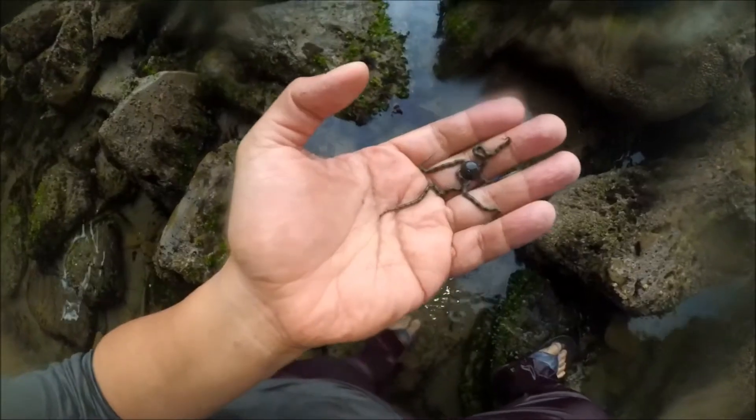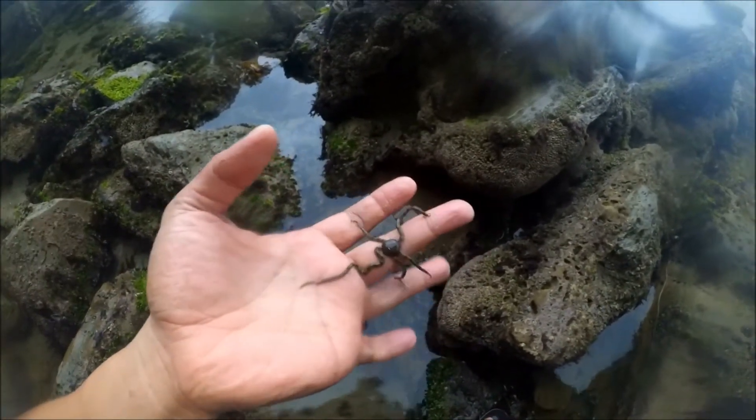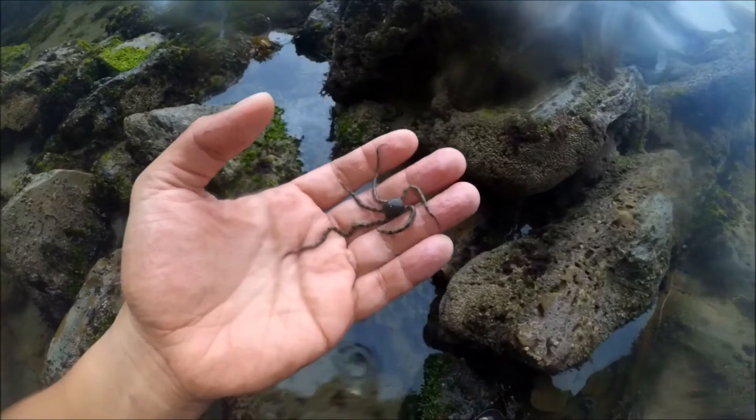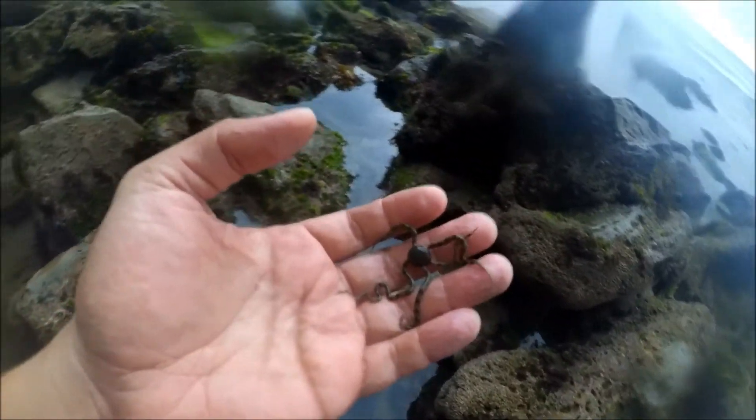Out of the corner of my eye I could see some tentacles sticking out from the rocks. As I pulled up the rocks, I found a few of these brittle stars. Brittle stars are echinoderms, related to the starfish. They are what they sound like — they're very brittle, so you want to be very careful with them and handle them gently. They move around similar to how an octopus moves, because their arms are like tentacles.